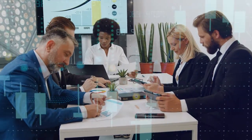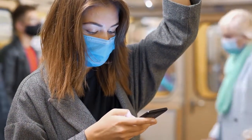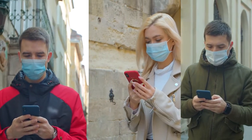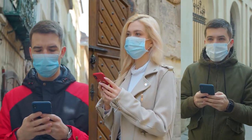Before the pandemic, about 13% of consumers in the U.S. used QR codes on their smartphones. Since the pandemic began, another 11% have used the technology. Moreover, 34% of those who had already used the payment technology reported that they used it more actively since the start of the quarantine.